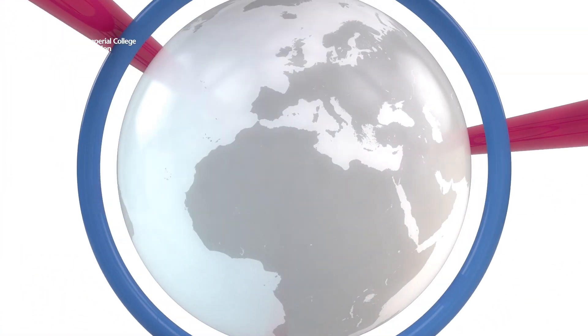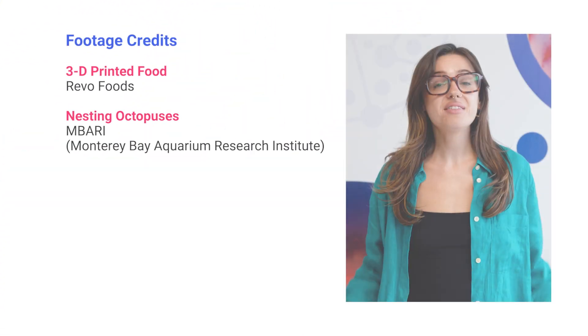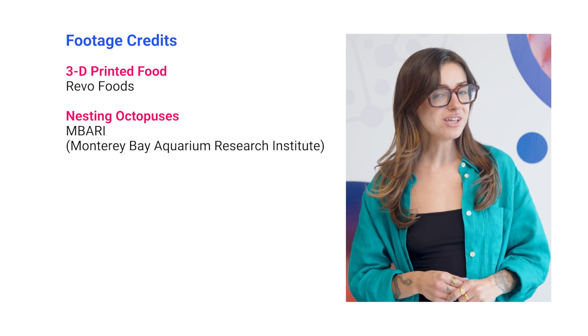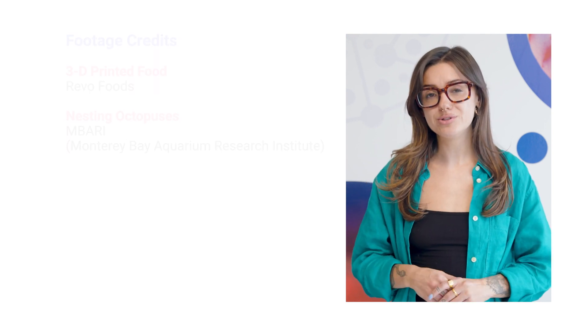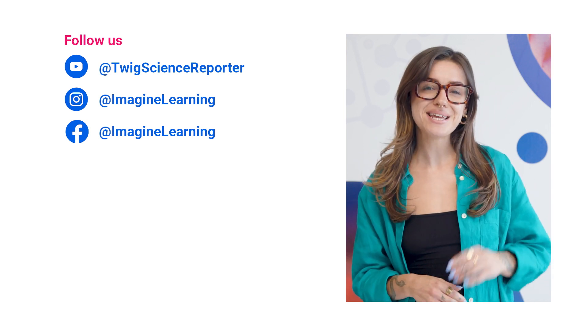That's all for this week — we'll see you next time. Thanks for watching this week's episode of Twig Science Reporter. Don't forget to sign up at twigsciencereporter.com or subscribe to our YouTube channel at Twig Science Reporter so you never miss our weekly updates. See you next time!